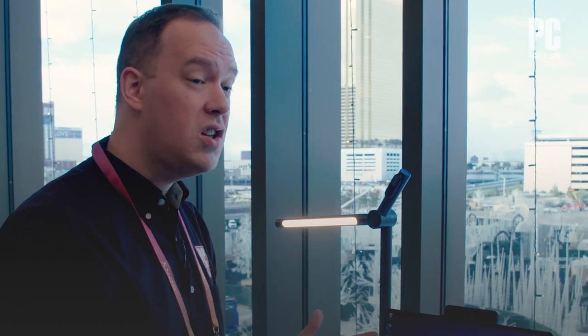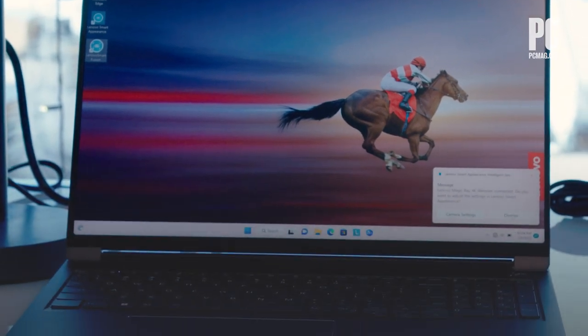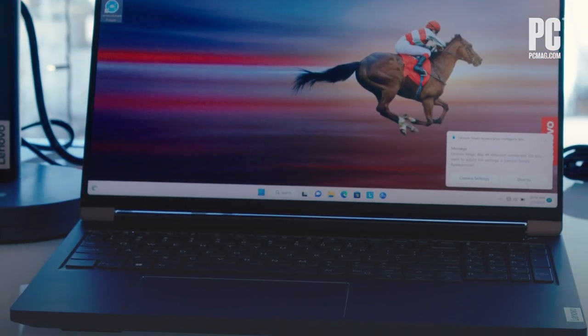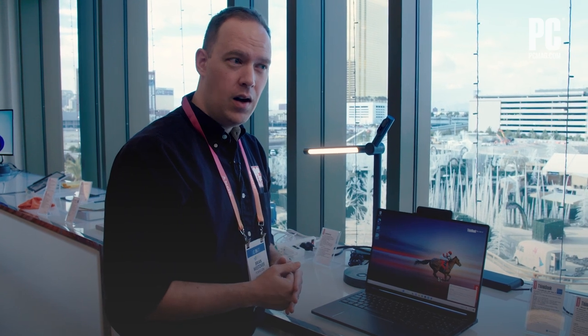The expanded capabilities for business users on the go is huge. That's the Lenovo ThinkBook 16P Gen 4. It's going to be available this May, starting at $13.50. The Magic Bay accessories will be sold either in a bundle or sold individually. We're going to wait and find out what the details are there, but we're looking forward to seeing it this spring. I'm Brian Westover with PCMag. Make sure to stay tuned to all of our CES coverage throughout the week.